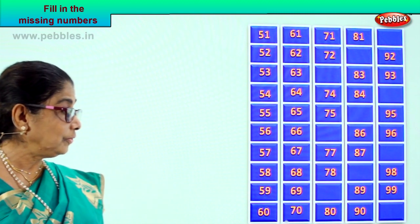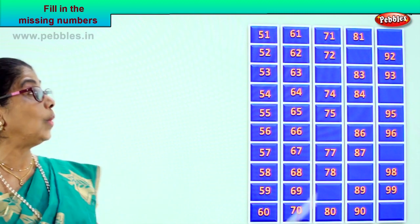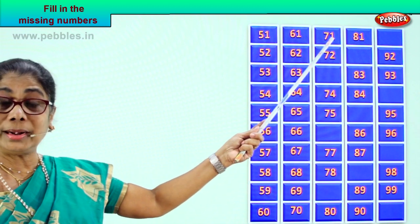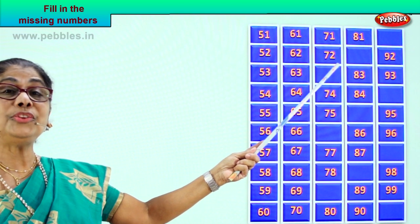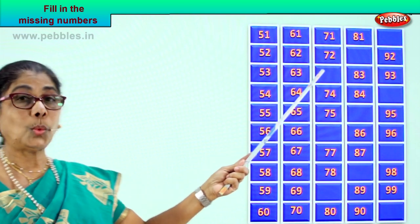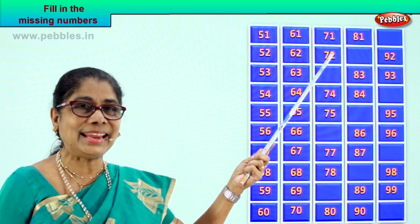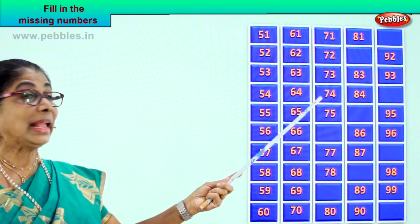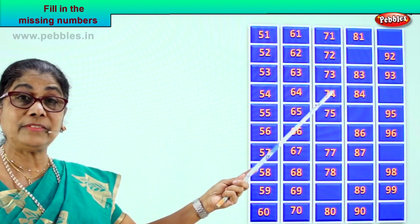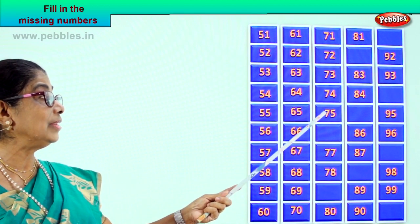Good. Now after 70, what number follows? 71, 7 and 1. Good. After that? 7 and 2, 72. What can be the number that follows 72? Good — 7 and 3, 73. After that? 7 and 4, 74. After that? 7 and 5, 75. So you got the first five numbers of this row.